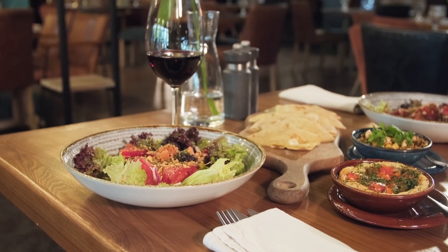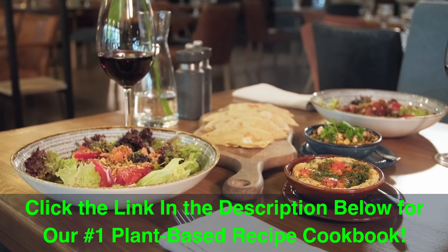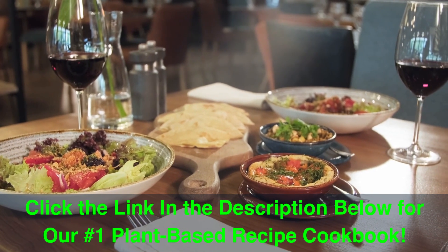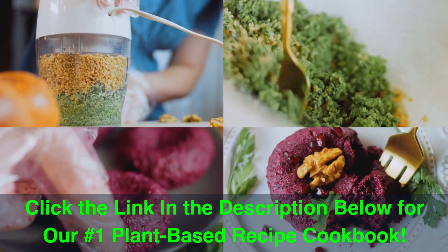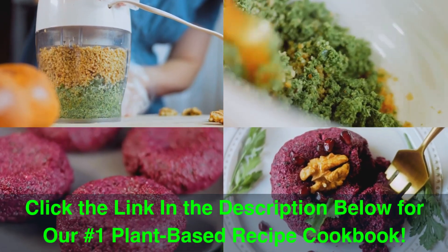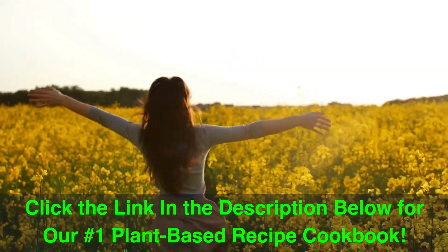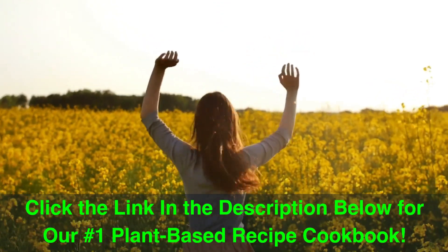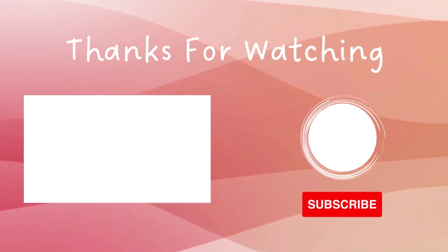If you're ready to take a delicious journey towards a healthier, happier you, click the link in the description below to get your hands on our number one plant-based recipe cookbook. Discover mouth-watering dishes that will nourish your body and tantalize your taste buds. Start your wellness transformation today and unlock the power of plant-based living. A vibrant and energized life is just a click away.